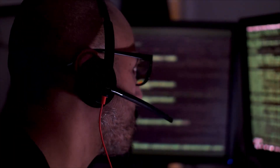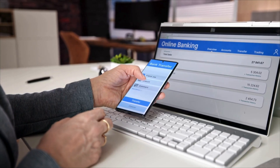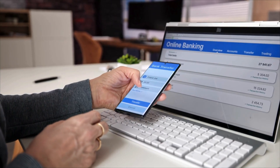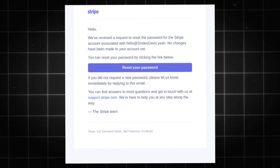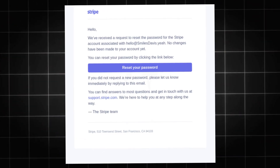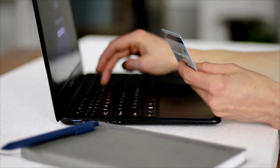They create urgent scenarios like, "Your account shows suspicious activity. I need to verify your credentials to secure it immediately." The most effective social engineers don't ask for passwords directly — they create situations where you willingly provide them. They might send fake password reset emails that look identical to legitimate ones, directing you to convincing replica websites that capture whatever you type.